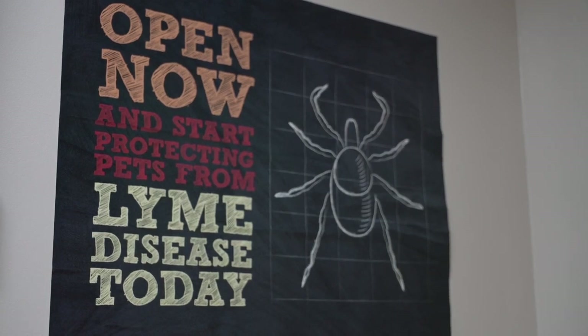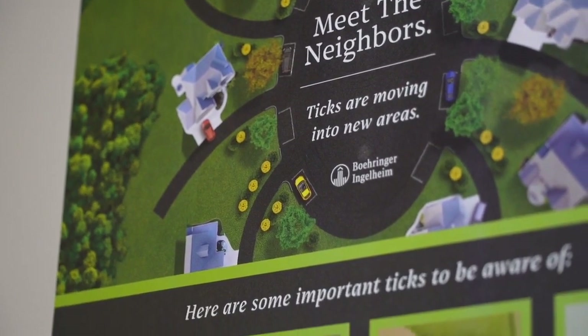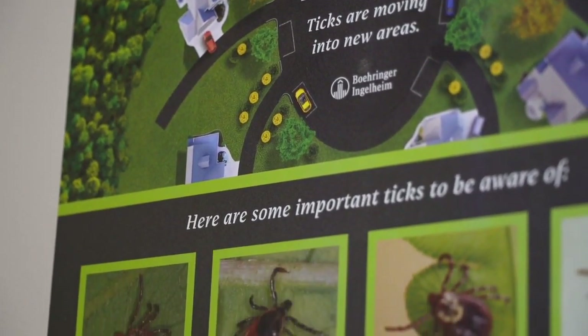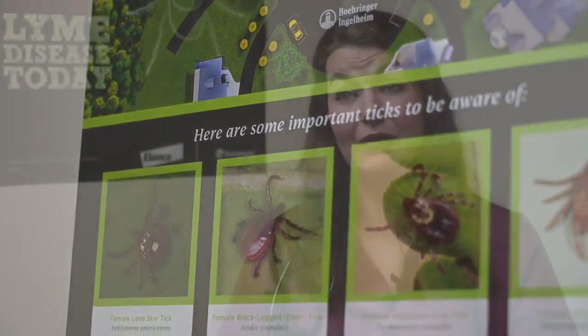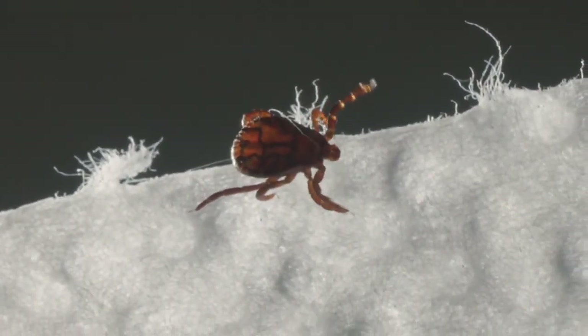She also adds that having extra lines of defense, like a monthly flea and tick preventative, can go a long way. Ticks generally need to be attached for six hours or more before they can actually transmit disease. So the goal is that if any were missed through screening, they'll get killed by the preventative or be repelled so they never even make it into the house.